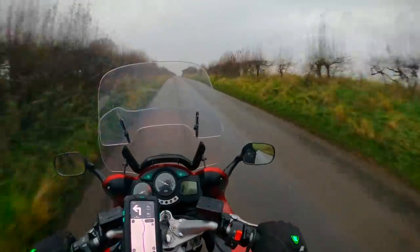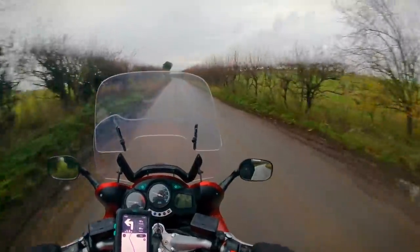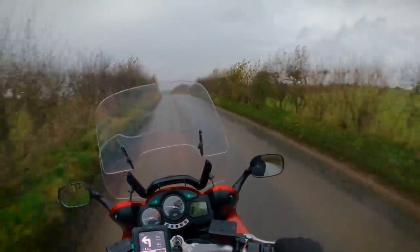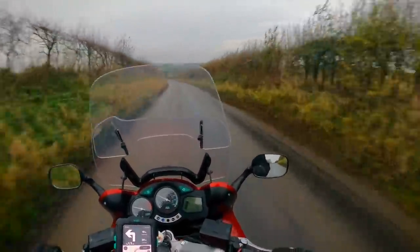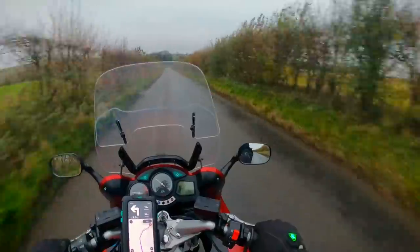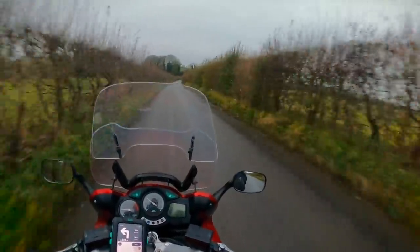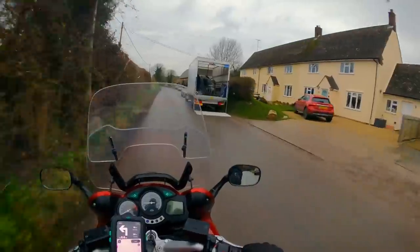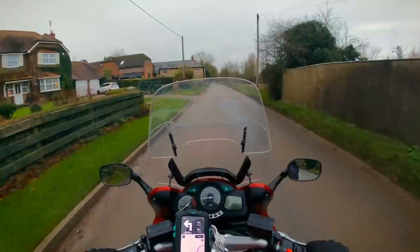I'm really enjoying this ride folks. I can really see the attraction people have with this bike. I imagine touring two-up would be quite an enjoyable experience on this, especially in places like Germany and France with those beautiful fast-flowing roads. I think the top speed of this is somewhere in the 170–180 miles per hour mark. It's only half three and it's getting dark. These are lovely little villages around here.